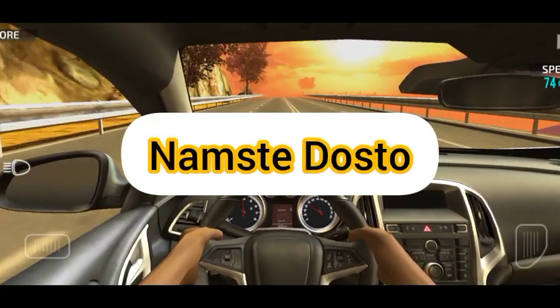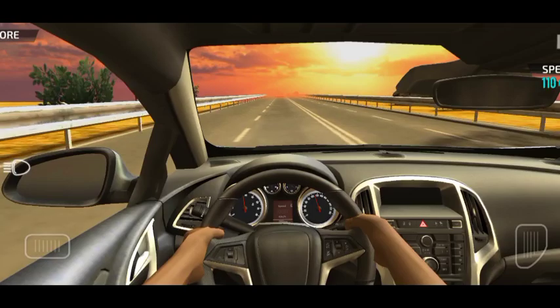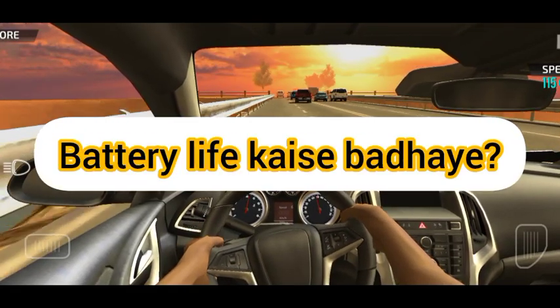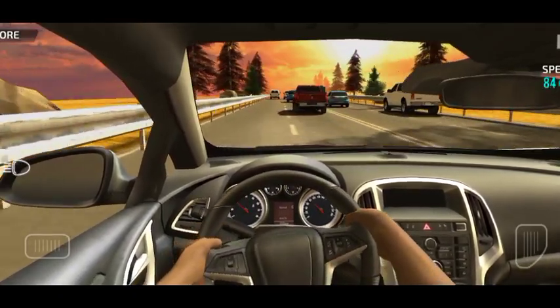Today we will talk about a topic that is very important for everyone. How much is the battery life? Today, we have our smartphone and everything.